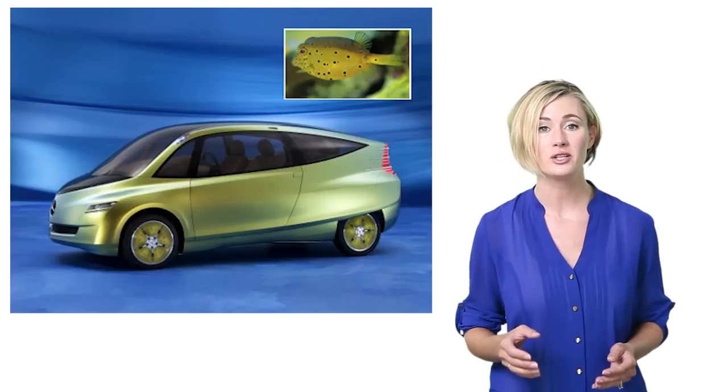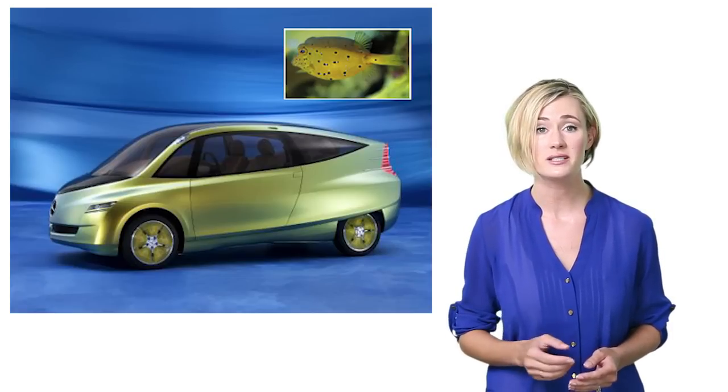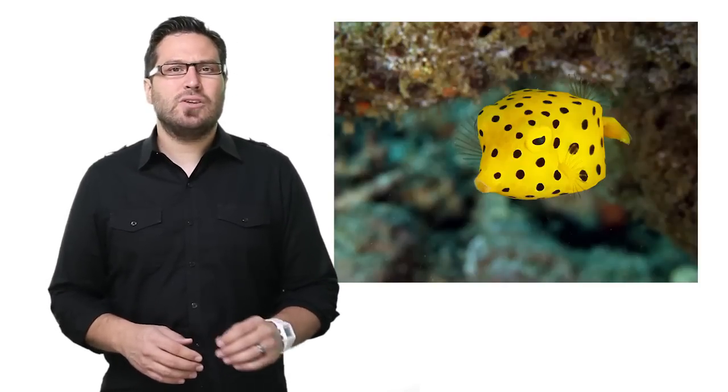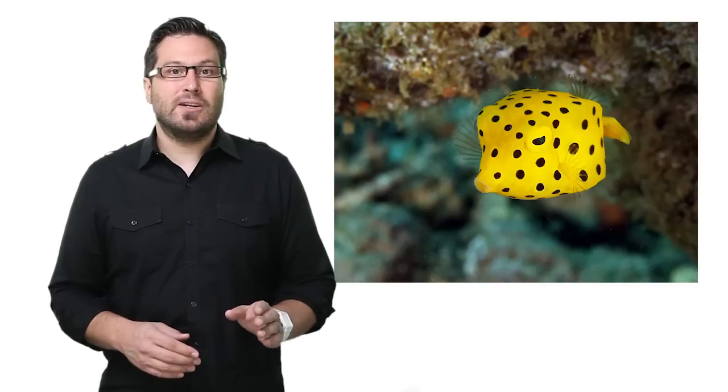Back in 2005, Daimler Chrysler unveiled their bionic car concept, a vehicle inspired by both the shape of a yellow boxfish and growth patterns of bone. While the yellow boxfish is an odd-looking critter, its body shape actually makes it cut through the water with minimal drag. So Chrysler's designers borrowed it.